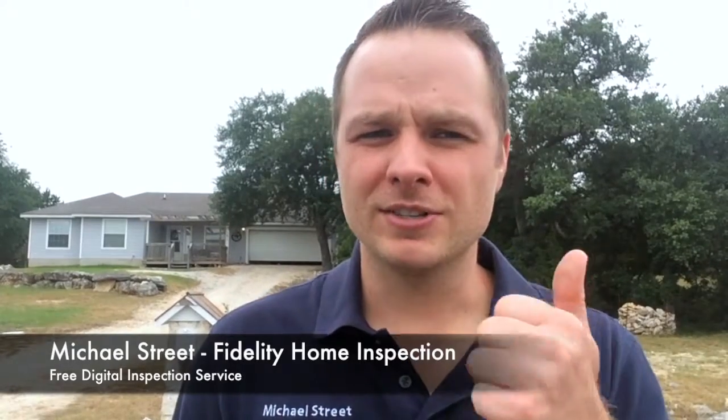Please fill out your email address below, and I will send you the inspection report checklist and the video training on how to fill it out. Happy hunting!